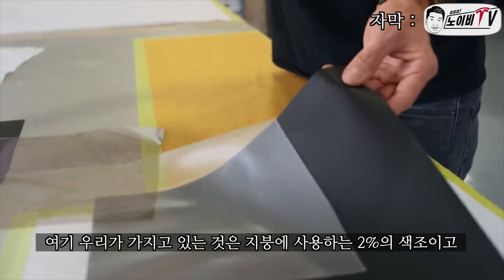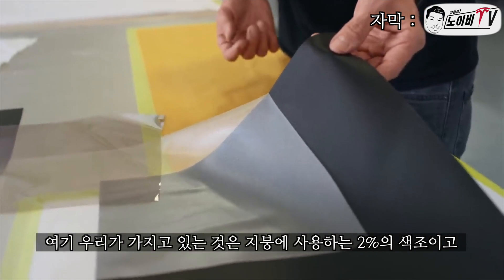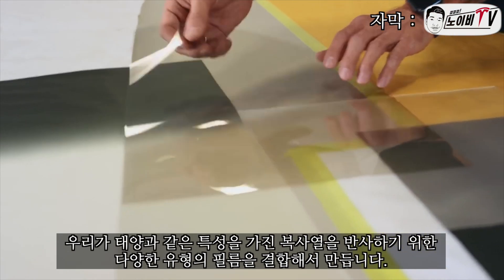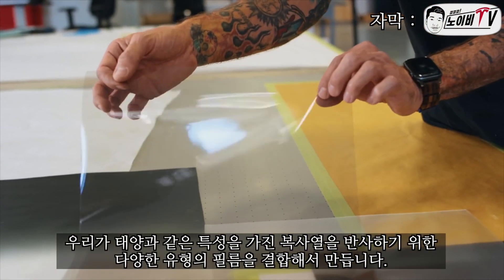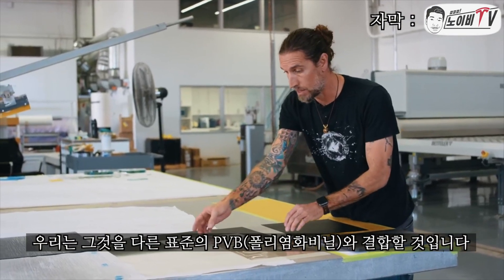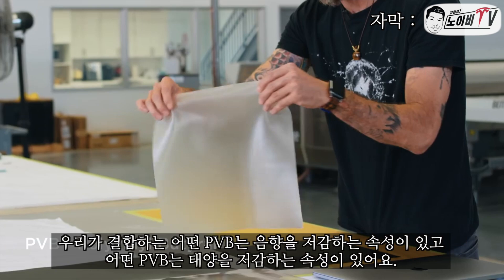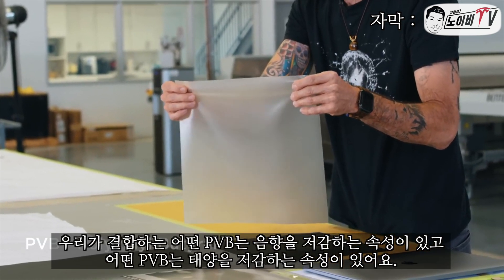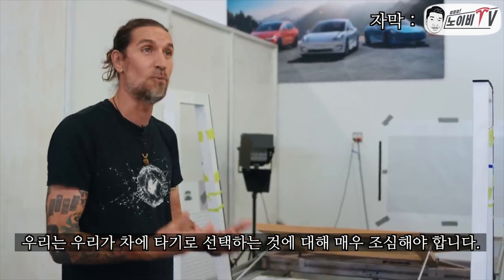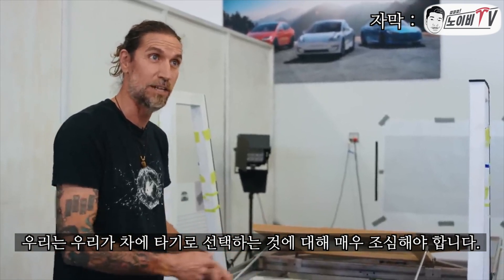What we have here is a 2% tint we use on roofs and things of that nature. We combine that with different types of thin films that have properties like solar for reflecting radiation, and combine that with a standard PVB that has different properties — some have acoustic properties, others have solar properties — so we have to be very careful on what we choose to go into the vehicle.